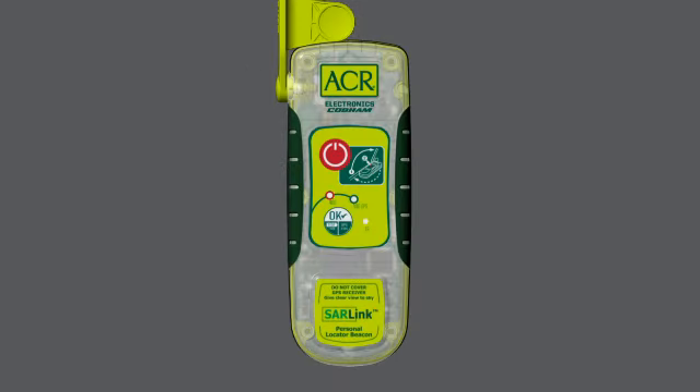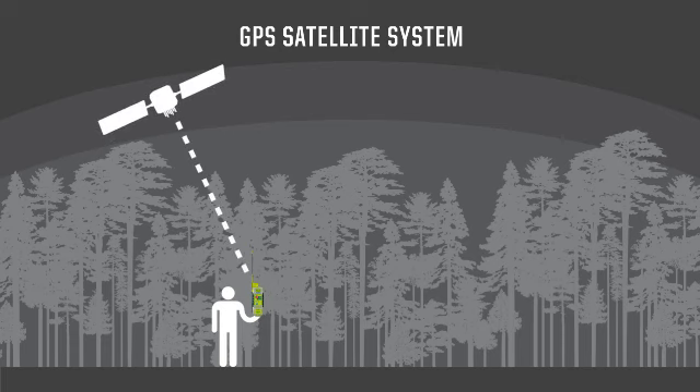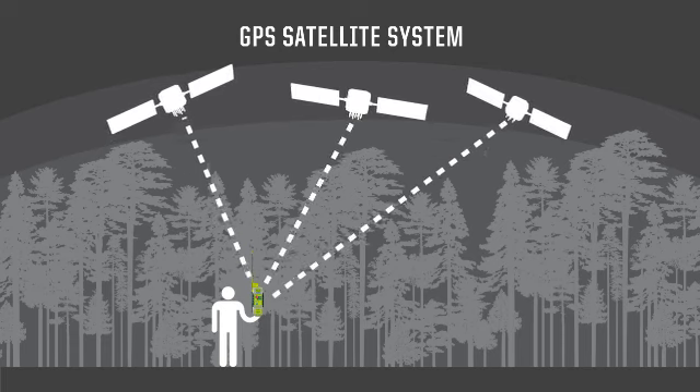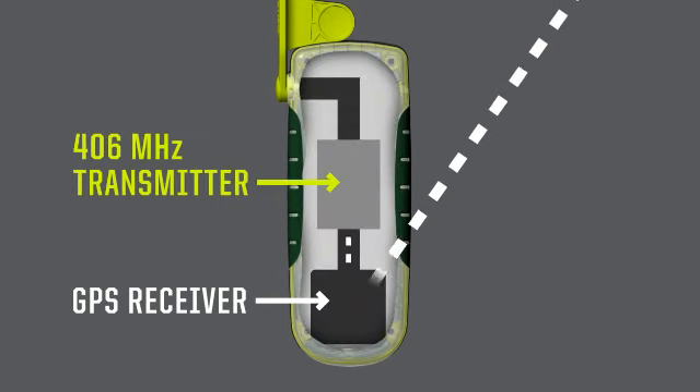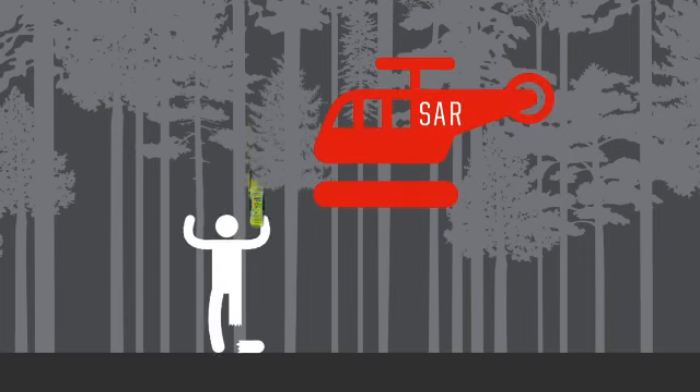The SAR-Link's GPS acquires coordinates faster from a cold start and more often in hard-to-acquire locations than any other PLB on the market today. The GPS coordinates are added to the 406 MHz signal and relayed to search and rescue in as little as three minutes with your fixed position.